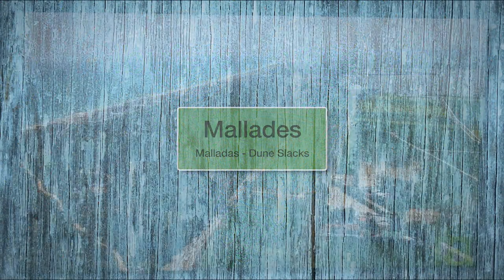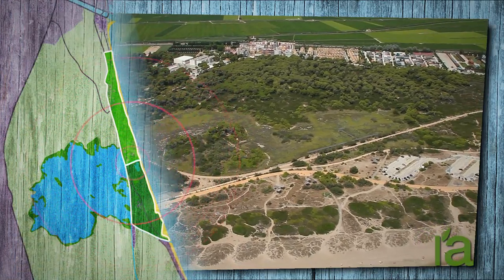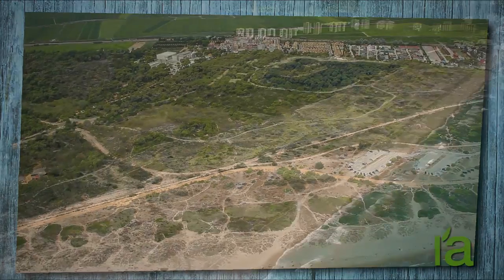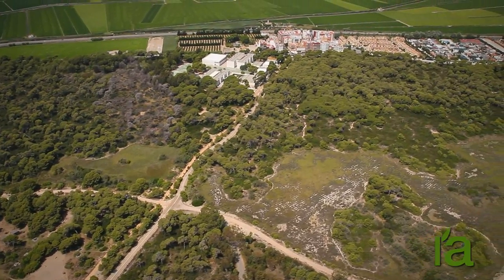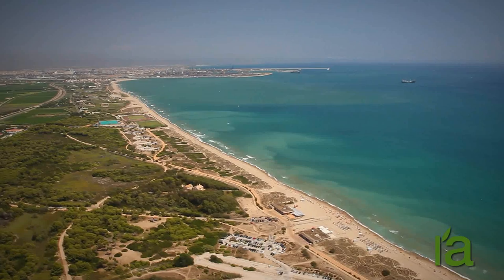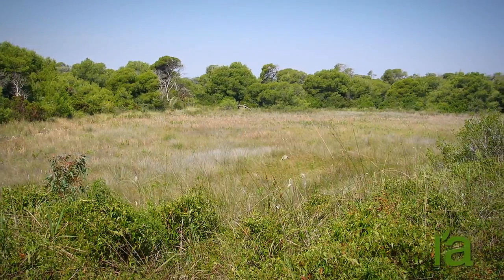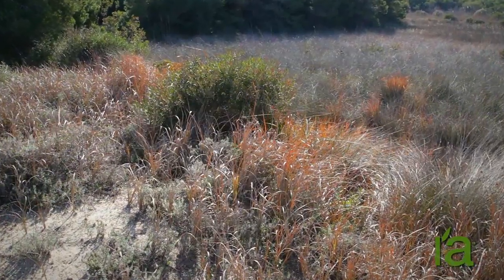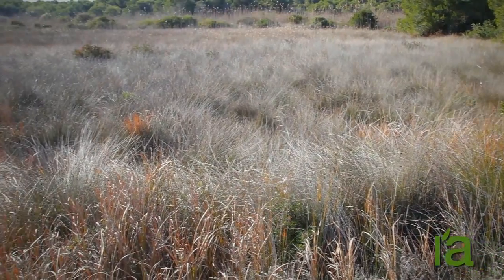Dune slacks. In between the fixed dunes in the Devesa, there are areas that are flooded with water in winter, like small lagoons, and yet they are completely dry in summer. These are dune slacks: areas where the plants and animals have to adapt to survive in extreme conditions of alternating drought and flooding.